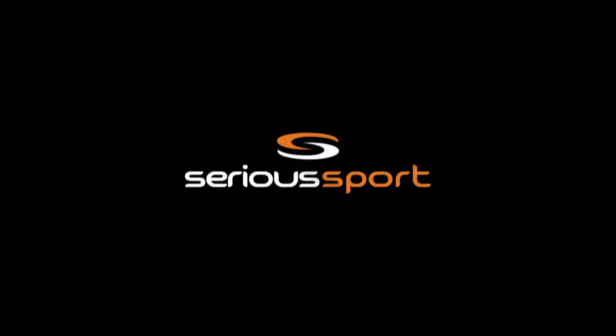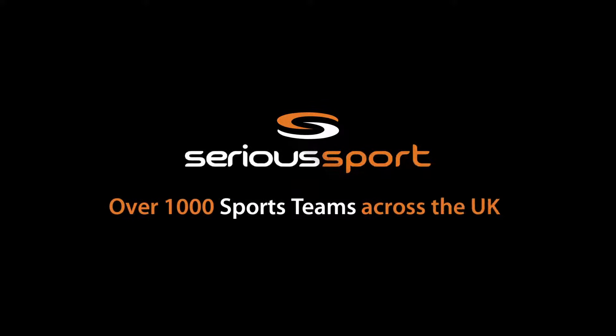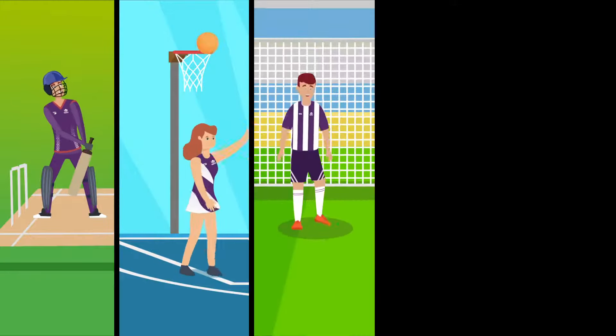But you don't have to worry, as Serious Sport is here for you. Serious Sport are the official teamwear supplier to over 1,000 sports teams across the UK, including cricket, netball, football, hockey, rugby and much more.